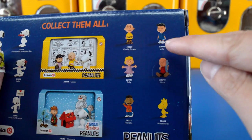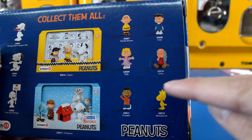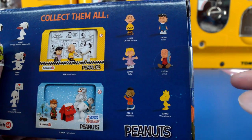And then over here we have Charlie Brown, Lucy, Sally, Linus, Franklin, and Woodstock.